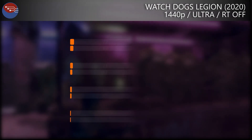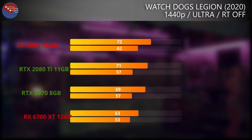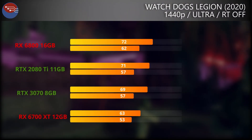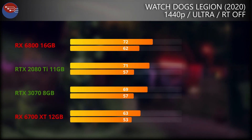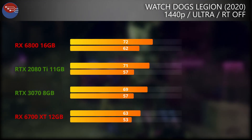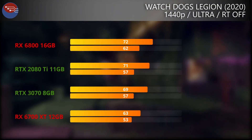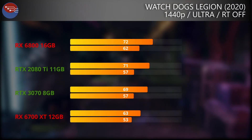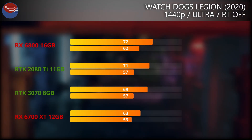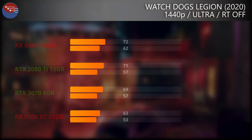Jumping into another Nvidia-favoured title in Watch Dogs Legion on the Ultra preset with RT turned off, and unfortunately we see the 6700 XT fall behind both the 3070, the 2080 Ti, and the 6800. We know this game really does favour Nvidia cards, with the 3070 unusually coming close to the 6800. There is about a 10% gap when comparing the 6700 XT to the 3070.